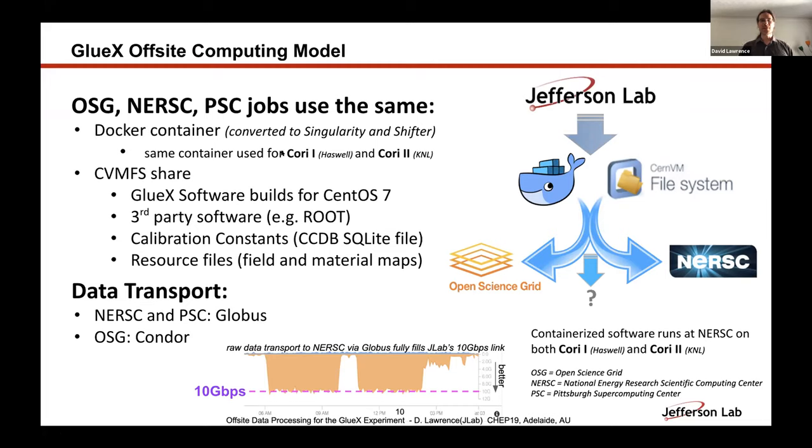We have a Docker container that we made — it's a very thin container. We use a one-line conversion to create a Singularity container out of it, and a one-line import into Shifter, so we don't have to do any modifications to the container itself. It's thin in that it only has a couple of system-installed packages; it doesn't contain our software at all. We've been able to use the same one for a couple of years without having to modify it.